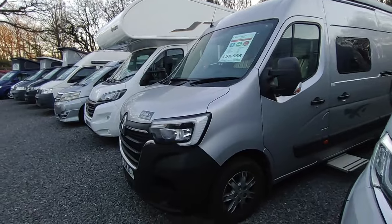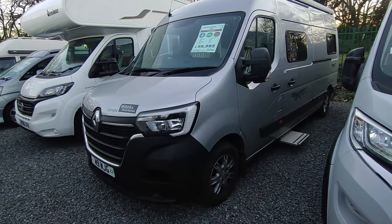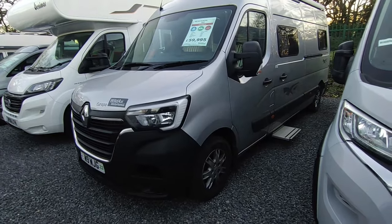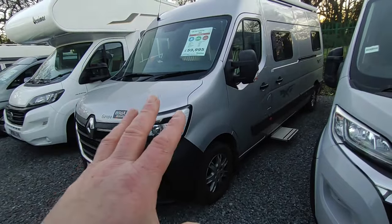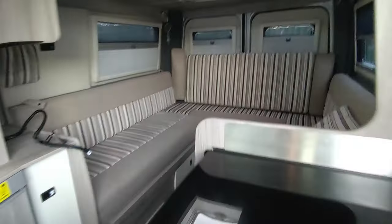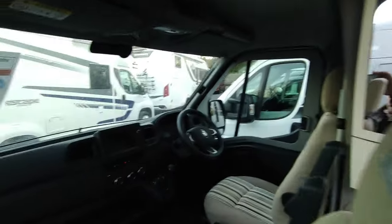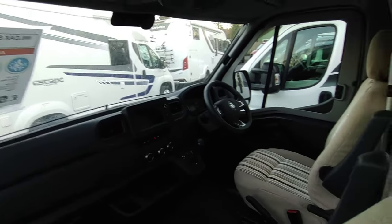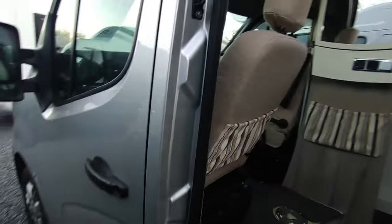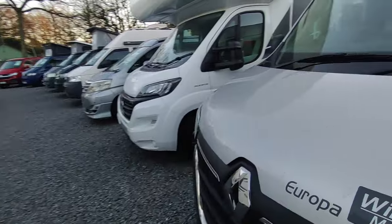If you want an automatic Europa, here's a rare one. This was one of the last Renault-based Europas ever made - until 2020 Wild Axe based the Europa on a Renault, which is quite rare. Then in 2020 Renault brought in the latest version of the Master and they sped up the automatic gearbox. The layout is basically the same but a bit different - end lounge at the back with curved LED lighting throughout. It's beautiful, with a big tough Renault cab, cab blinds, and navigation. Toilet and shower at £59,950 in silver. Really powerful, torquey engine.